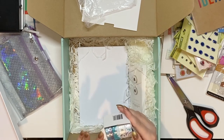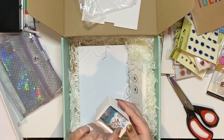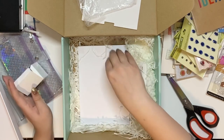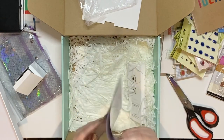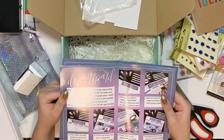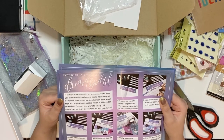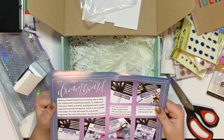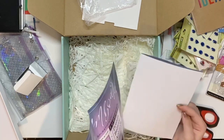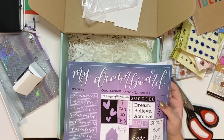Then you get this decorative Archer and Olive washi — it's so pretty and it ties into the box so well. I love this green and purple, and the rainbows will probably be used in my new journal because it really matches the front. Then there's a dream board card set with headers, quotes, and instructions on how to create your own dream board — really pretty. I saw someone else say they were going to cut these out and use them, and I might steal that idea.